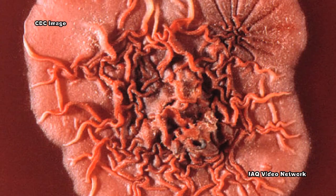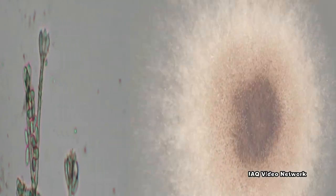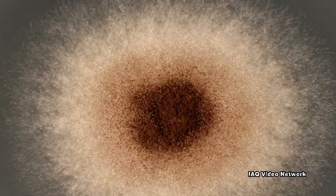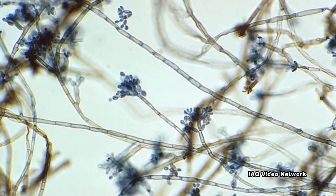There are thousands of species of mold and many are commonly associated with dampness in indoor environments. Many different types of mold can adapt to various moisture conditions and begin to grow indoors when conditions are right.